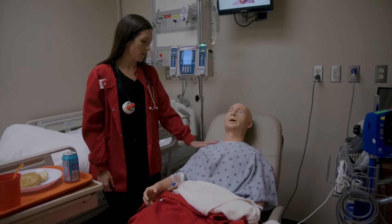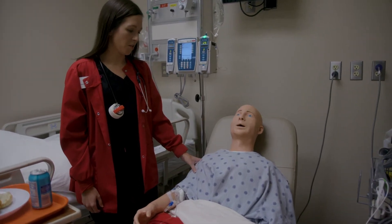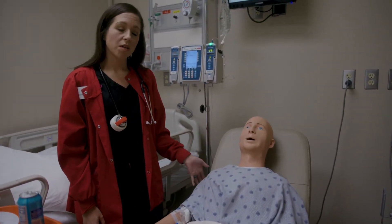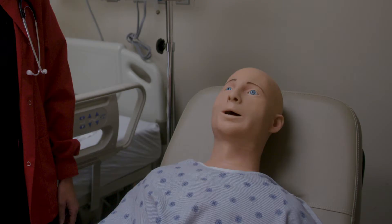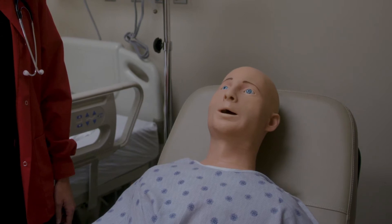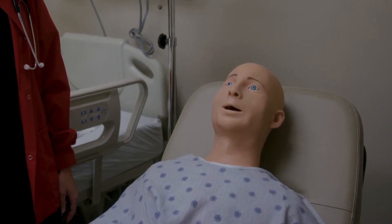This is Alex. He is one of our simulators and he is able to do a lot of really cool things for us — he can carry on conversations for us. So Alex, what brings you in today? My chest feels heavy and it hurts. How long has that been going on? Last night, must have been around 6 p.m.